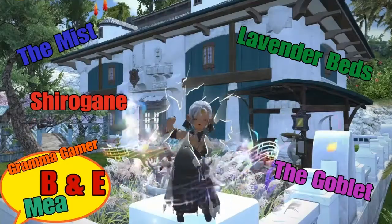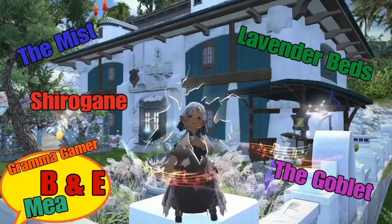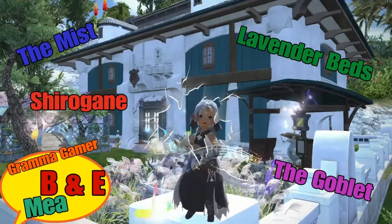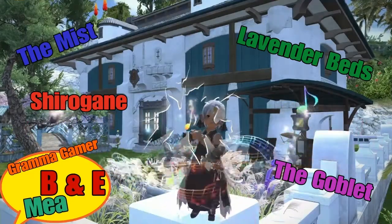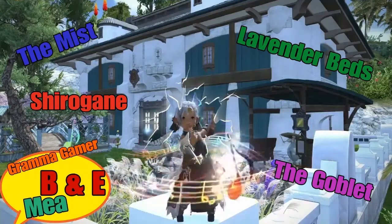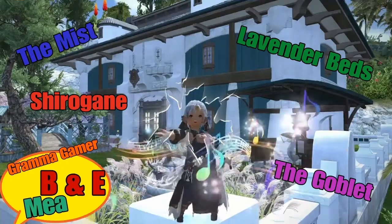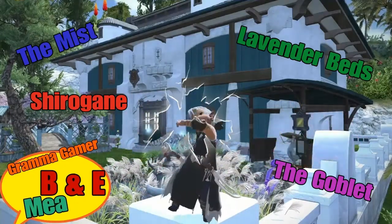Hi everyone and welcome to my Grandma Gamers channel. I'm Mia and this is my B&E series of breaking and entering into people's Final Fantasy XIV homes. So join me and be my accomplice and let's go scope out some of the neighborhoods in Final Fantasy XIV. Let's get ready and go.